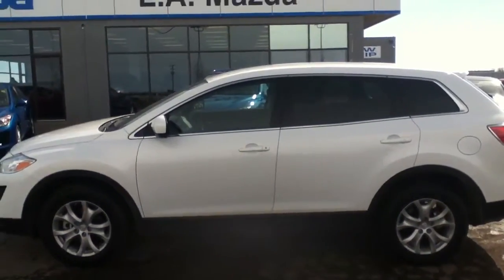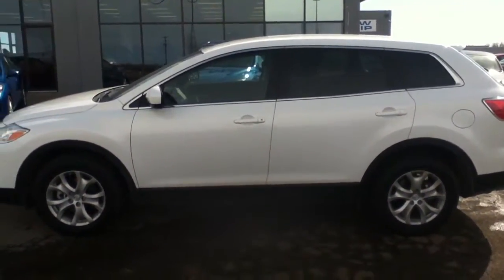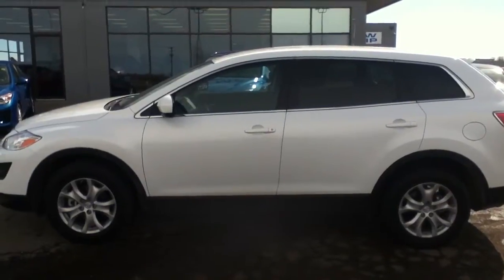Hi Rakesh, this is Chris from LA Mazda. I just wanted to send you a video of the 2012 CX-9.